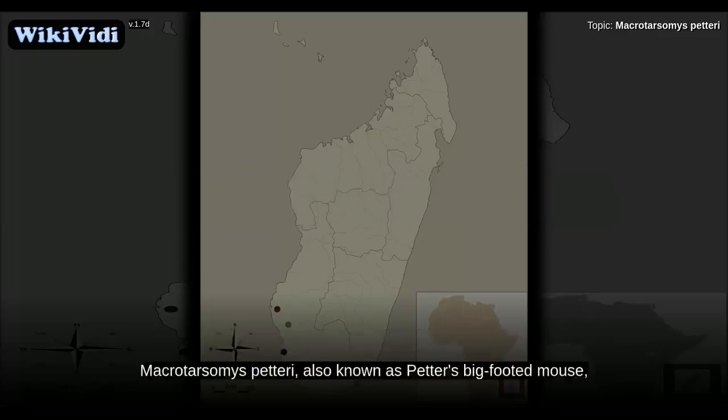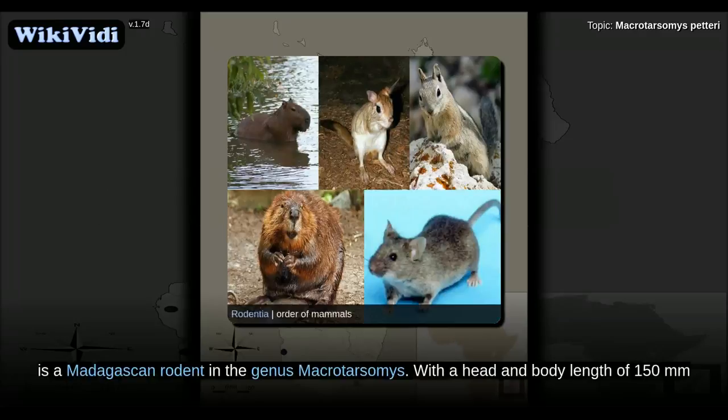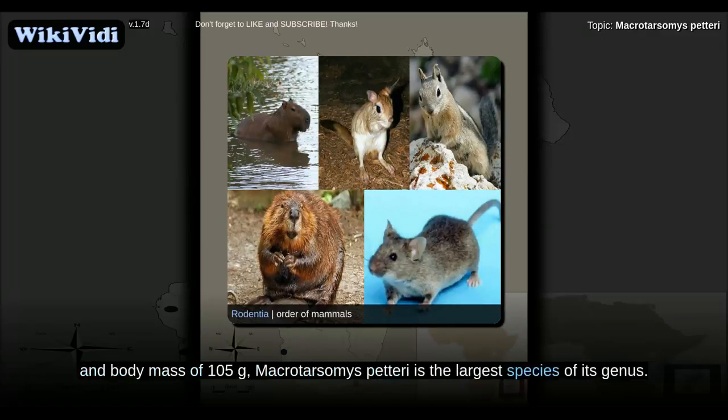Macrotarsomys petteri, also known as Peter's big-footed mouse, is a Madagascan rodent in the genus Macrotarsomys, with a head and body length of 150 mm and a body mass of 105 grams.